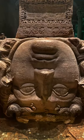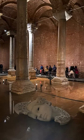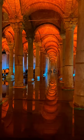The bases of two columns in the northwest corner of the cistern feature reused blocks carved with the face of Medusa. The origin of the two heads is unknown, though it is thought that they were brought to the cistern after being removed from a building of the late Roman period.